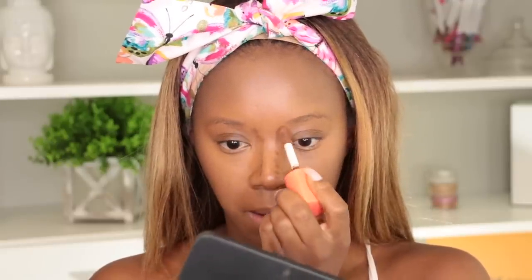Instead of using that on my nose, I'm actually going to go in with number 7 and see how that works to contour my nose. Yes, 7 actually works - 7 is for me!